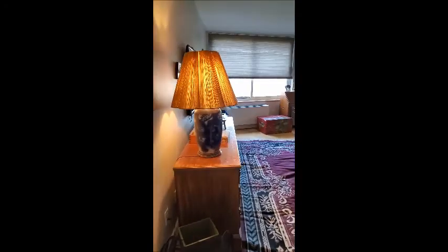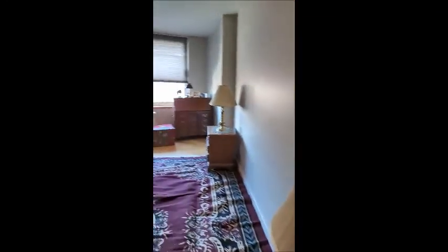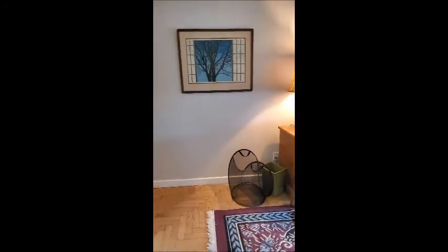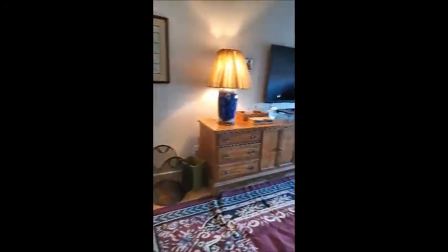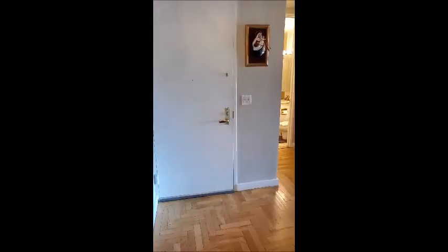This is the master bedroom, 33 feet long by 13 feet wide. As you can see it's bright and large. You can actually fit a king bed in here or two double beds, as you so desire. And then here we are on the way out — the foyer and the exit.